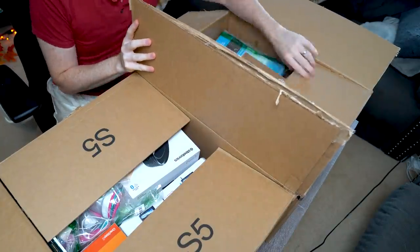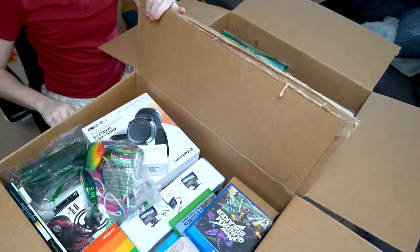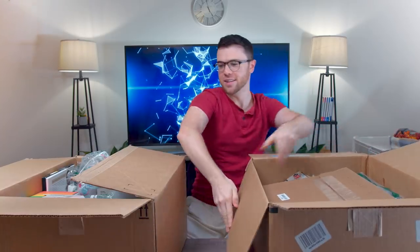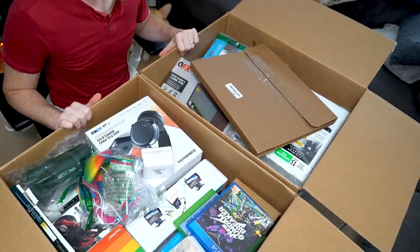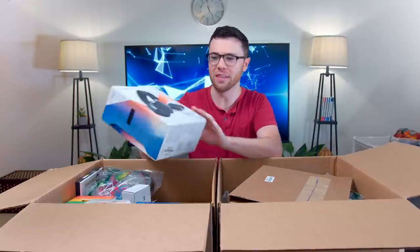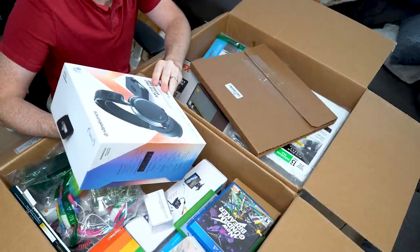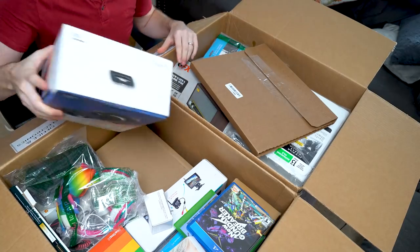Oh man — this is insane. Let me invert this box here. Wow, okay. Right off the bat, I am completely stunned because right here is the SteelSeries Arctis Pro Wireless Headset and this itself I'm pretty sure was like $300. So if this works, then we paid — just for this alone, not including this entire box of other stuff — I already see some games here.